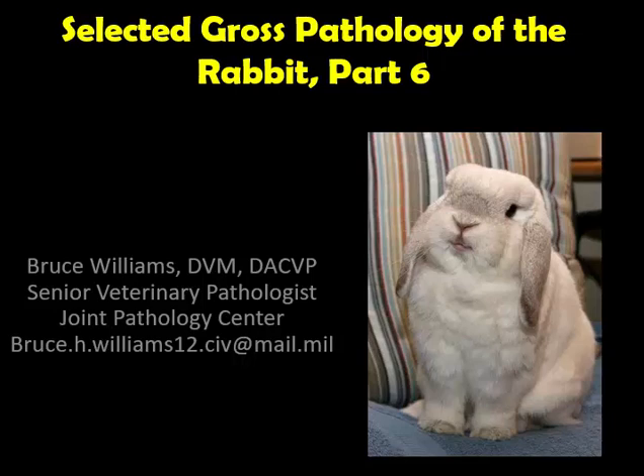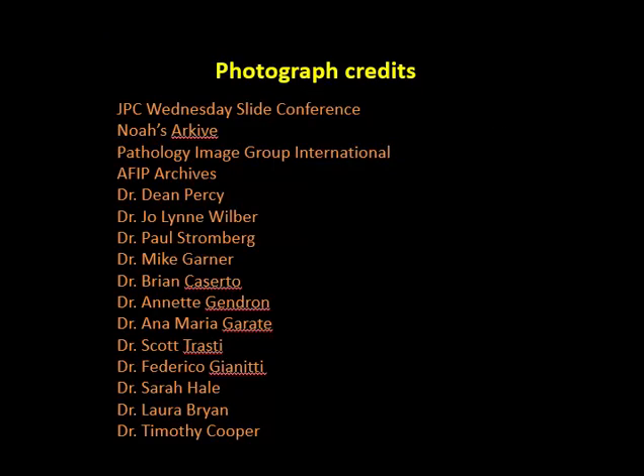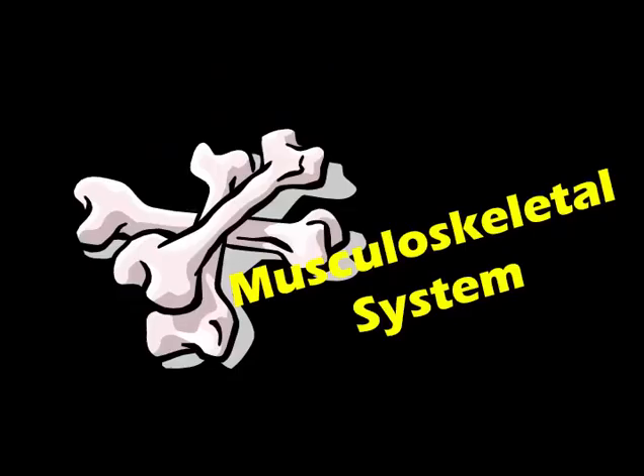Hello, it's Bruce Williams again and it's time for part six of my series on the selected gross pathology of the rabbits. As I do at the beginning of all of my lectures, I want to thank those colleagues and friends who provided me their images over the years which allow me to put these lectures together. We're going to cover a couple of systems in this particular lecture, so let's start with the musculoskeletal system.